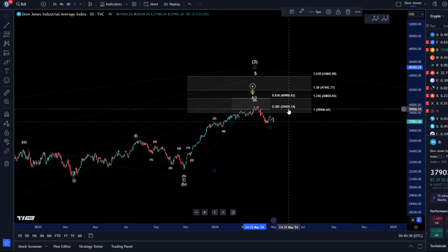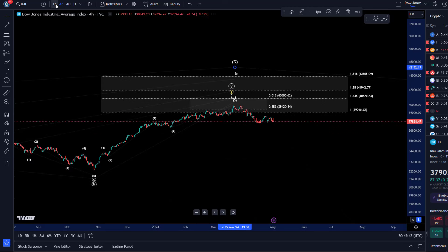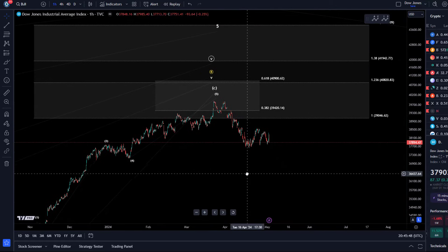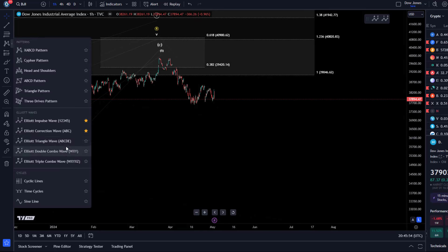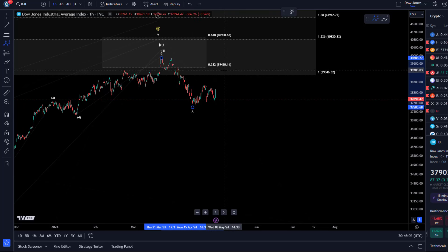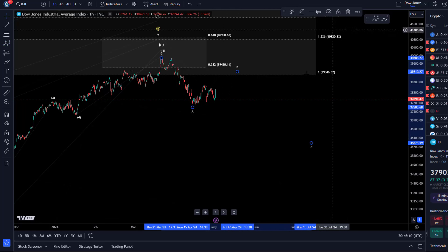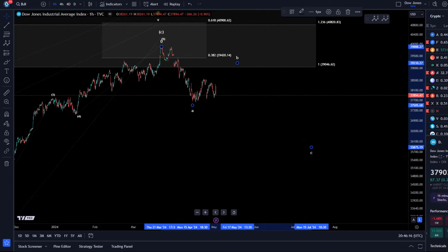The Dow Jones reached its ideal target range between 39,420 and 40,900. Looking at the one-hour time frame, we are now starting this decline. My perspective is that the initial decline we've seen would be an A wave. We could still be in a B wave — I would prefer a larger B wave — and then we could come down in the C wave. This is really only the start of this correction.